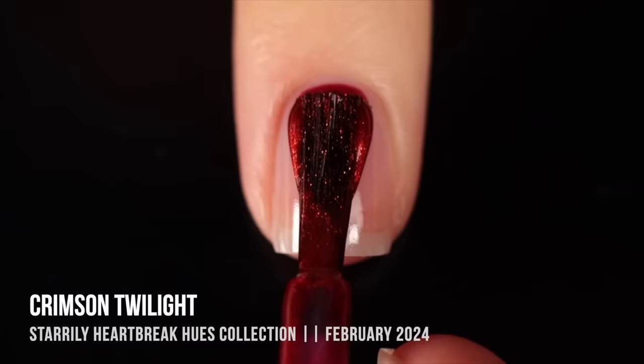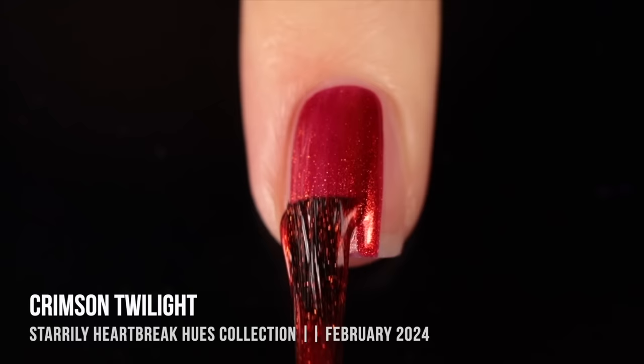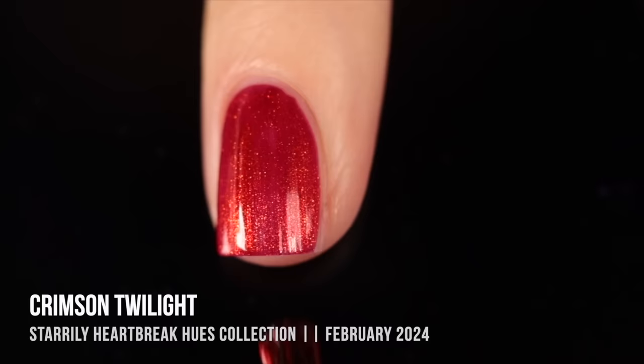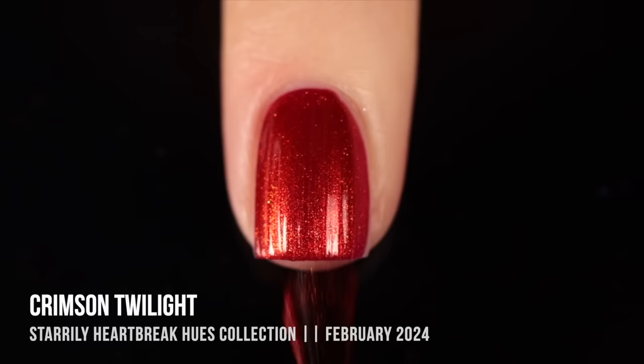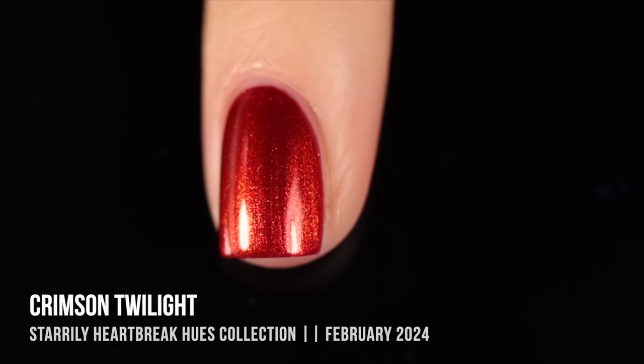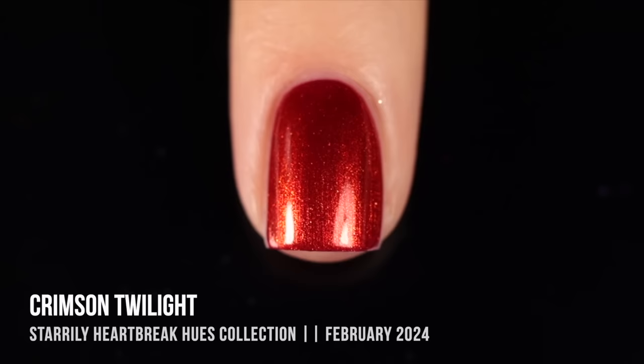Next up is Starly "Crimson Twilight" — a surprise favorite from their Heartbreak Hues collection, which had more of an anti-Valentine's Day vibe. I'm going through a bit of a red phase right now so these reds are speaking to me. It's a really beautiful deep red shimmer with a golden orange shimmer throughout, and the formula is just phenomenal. It's a perfect any-time-of-year color — it would work very well in fall — but it's such a beautiful shade you could make it work any time.